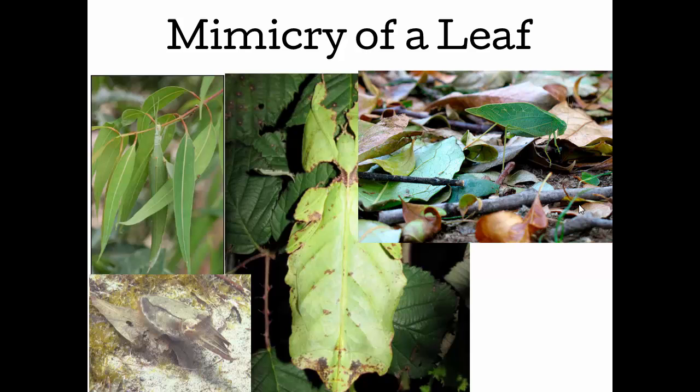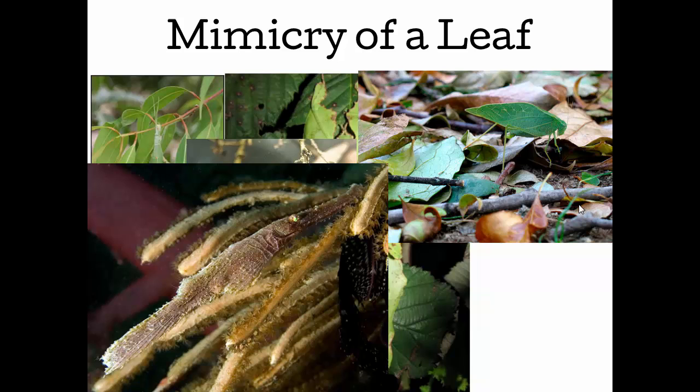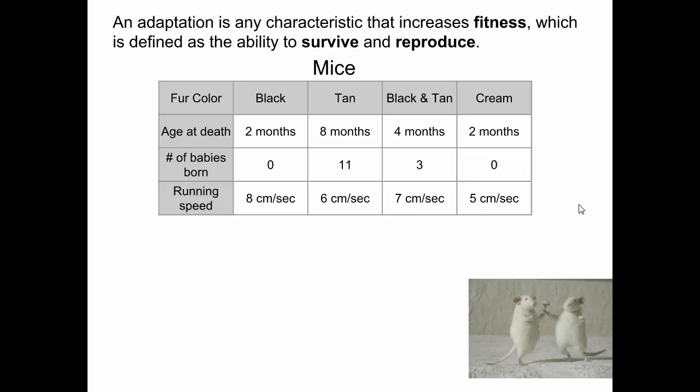Many aquatic animals mimic things in the water. This fish, for example — there's the front of it and that's a tail fin — it mimics a leaf or seaweed. Here's a frog that mimics dead leaves on the forest floor. Another fish that mimics seaweed blowing out of the ground. Many species have these adaptations that allow them to blend in.